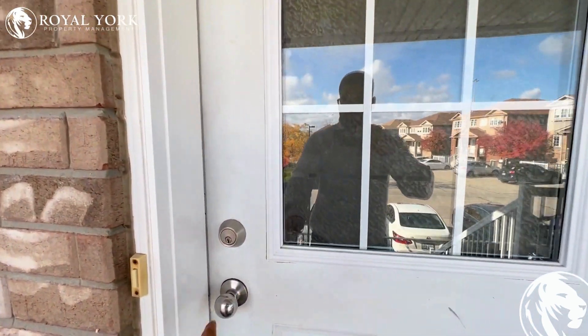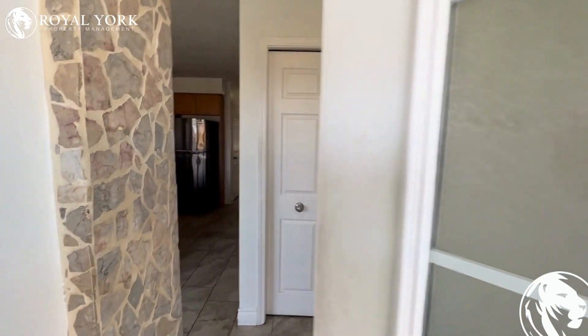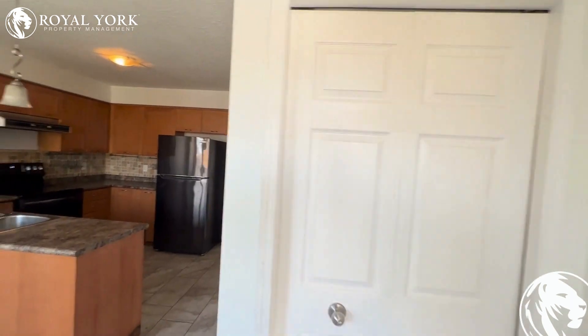Hi, welcome to 5A FD How. This is a beautiful three bedroom, one and a half bath home located in Kitchener, Ontario.